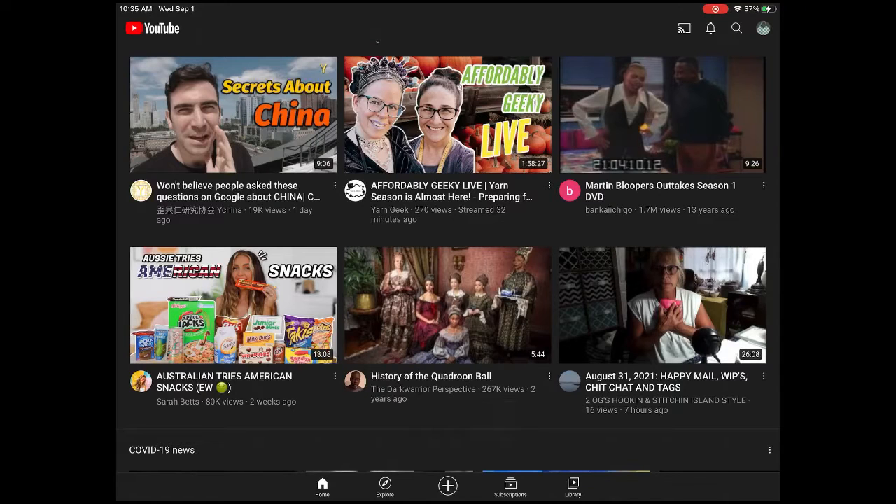Hey everyone, I just wanted to jump on real quick to do this video to give you a tip on how to not miss videos from your favorite YouTubers. Sometimes notifications don't always work and YouTube's glitchy, so a surefire way to not miss videos is to come down here — you see this home button.